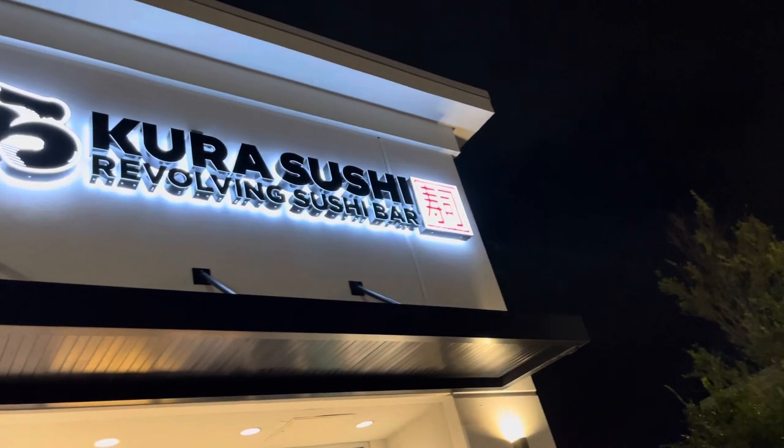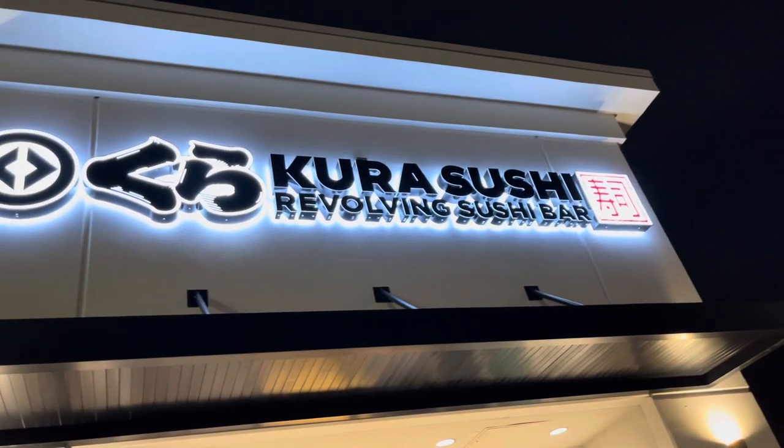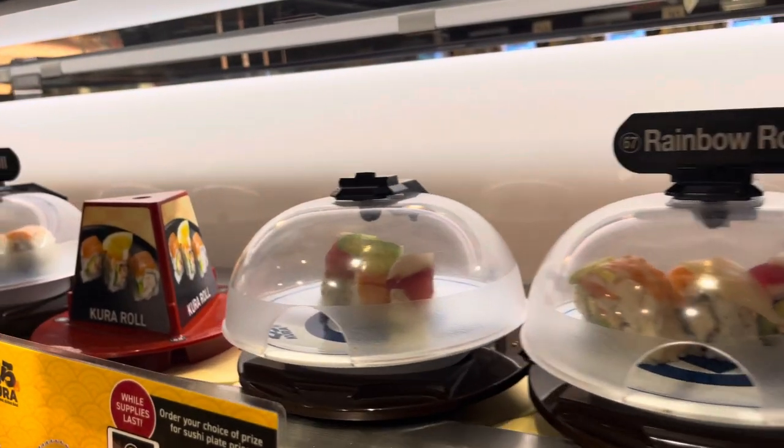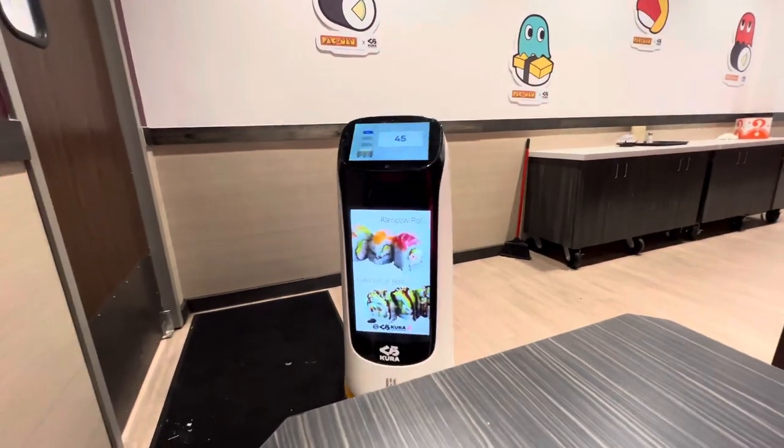Good evening, guys. We are here today at Kora Revolving Sushi Bar. I'm so excited to take you guys along with us. This is going to be quite the dining experience. This is an experience that actually originated in Japan, and they did bring it over here to the United States. I'm going to show you guys the full dining experience here at a local Orlando spot.